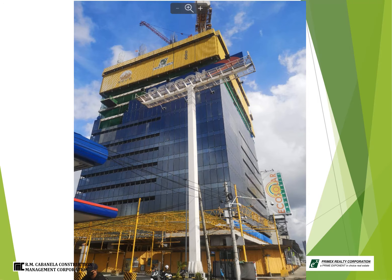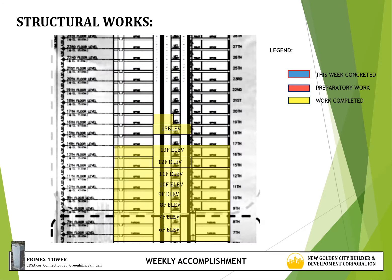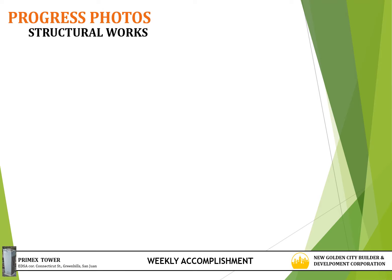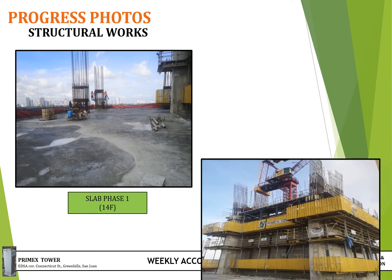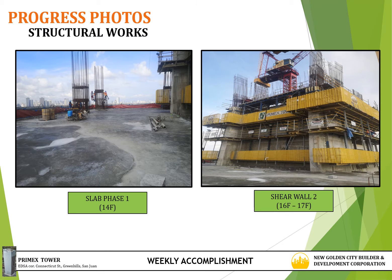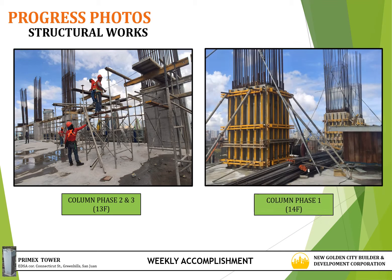For site accomplishment dated August 20th to 26th, 2020, for structural works, the activities are concreting of 14th floor phase 1 and 16th floor elevator shear wall 2. Target or preparation for next week are 14th floor phase 2 and 3, including 17th floor elevator shear wall 1. Progress photos for structural works: 14th floor slab at phase 1, 16th floor to 17th floor shear wall 2, 13th floor columns at phase 2 and 3, and 14th floor columns at phase 1.